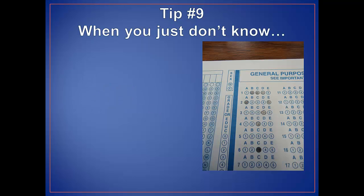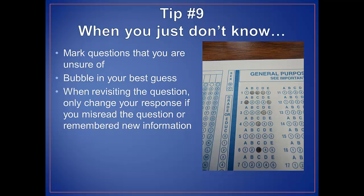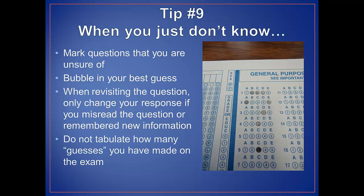For tip number nine, when you just don't know: mark questions that are unclear for you to return to if time allows. Go ahead and bubble in your best guess in case you run out of time. When you revisit the question, try not to change your answer unless you misread the question or have remembered new information during the course of the exam. I also discourage students from tabulating how many guesses they have made during the exam, as this will only act to increase your stress level.